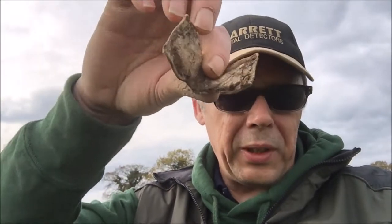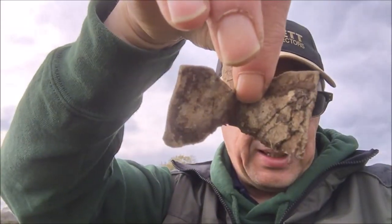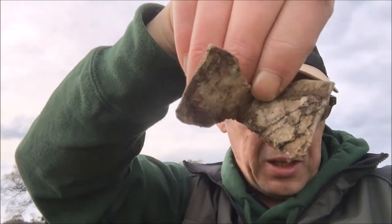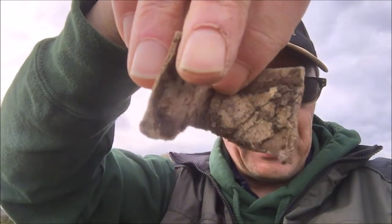Hi guys, next find. There's a folded lead clasp thing — like a folded bow tie. Strange find indeed. I'm waiting for Chris to turn up. He said he'd be about an hour, but I don't know if he's running late. I'm going to carry on until he turns up. Let's crack on and see if we can't get them silvers before he does — because he turns up with that Deus and he's bound to drag something out. Let's crack it on.